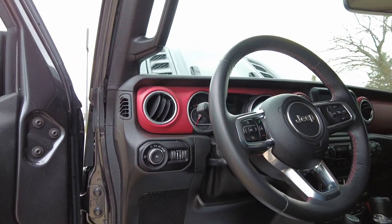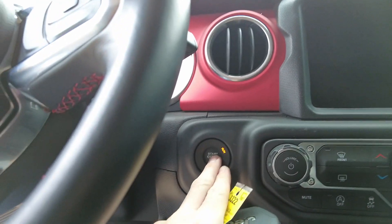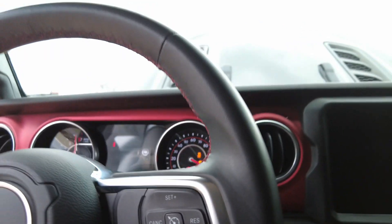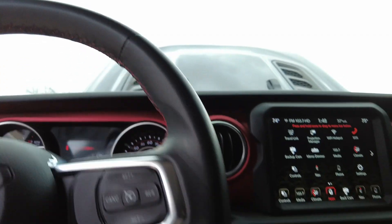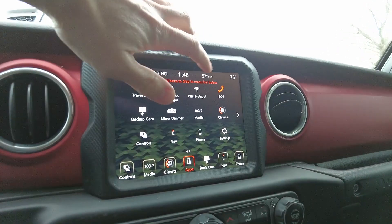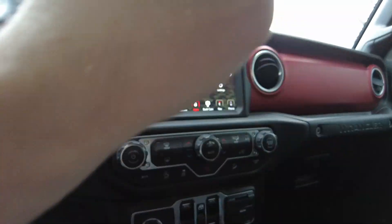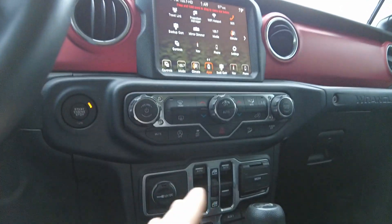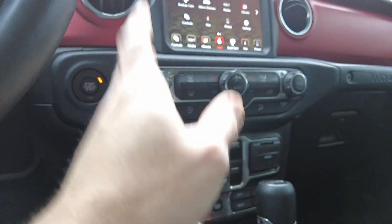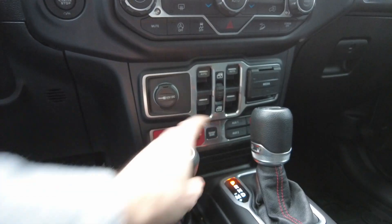Got the push button start as well as remote start. Beautiful big display screen — this one has Wi-Fi connection so you can connect to different devices. Backup camera, navigation, all the audio options. Also got the locking diff options and your detachable sway bars.